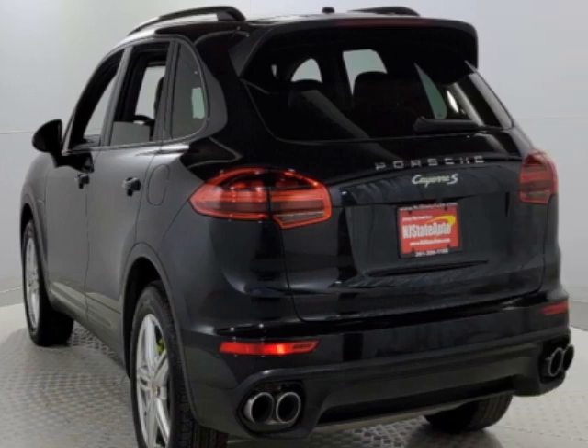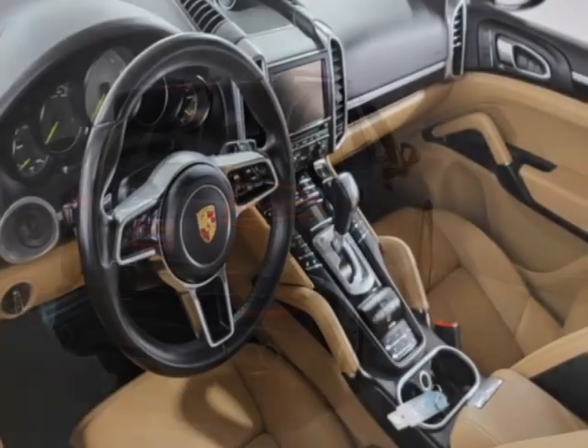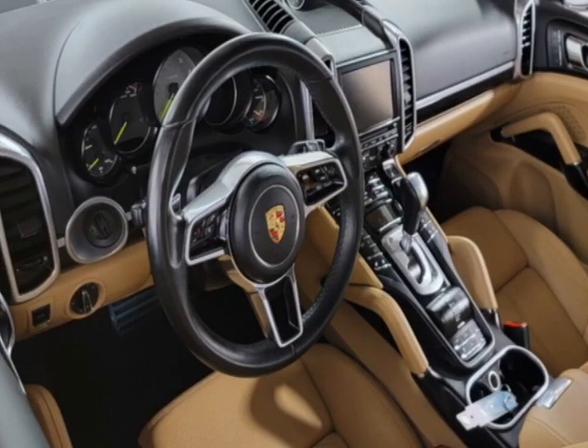This Cayenne boasts a 3.0-liter engine and has an 8-speed tiptronic transmission. Another great feature is that this vehicle is a hybrid.